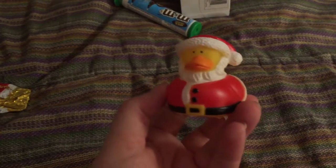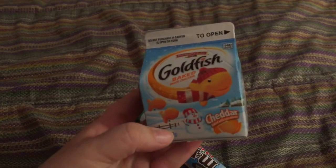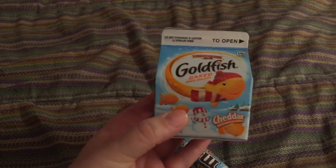And this little Santa Rubber Ducky — I believe I got this one at Toys R Us. Then along with the food, I got him a little thing of goldfish. He loves his goldfish. I think I picked this up at Walmart.